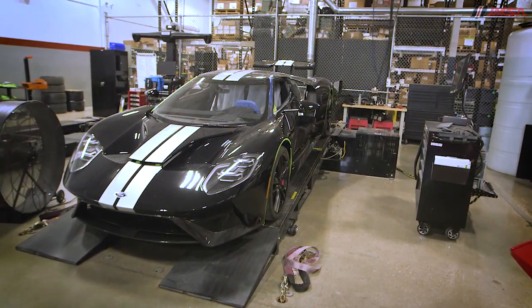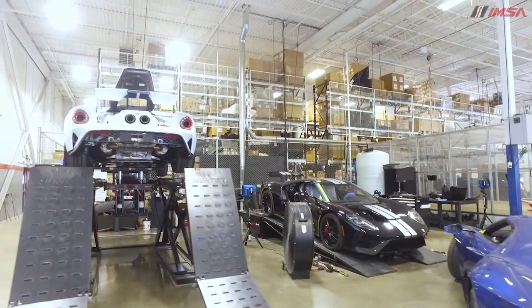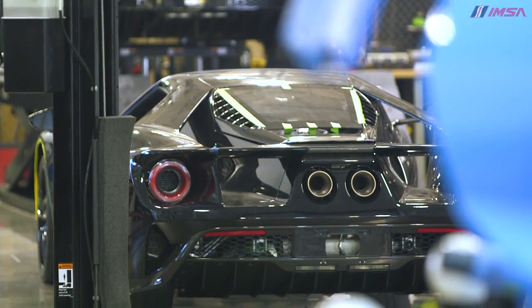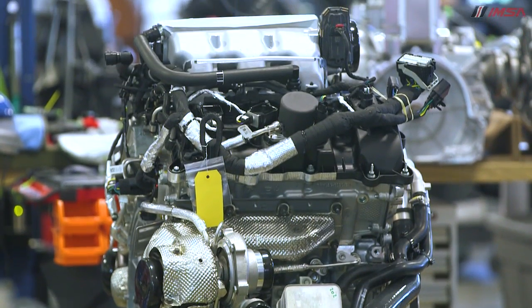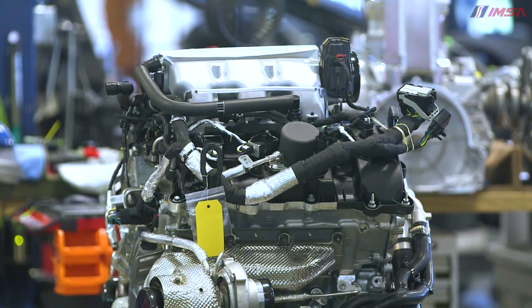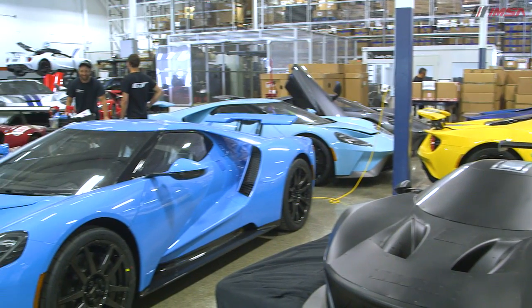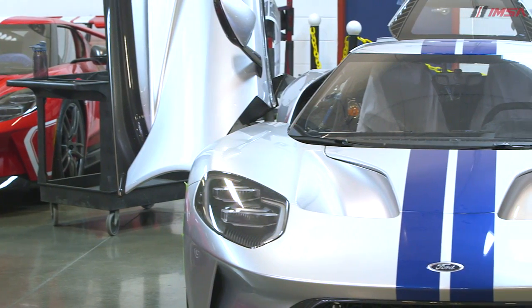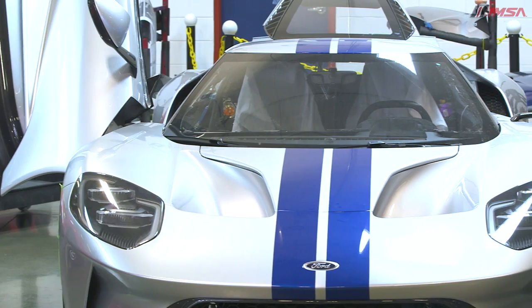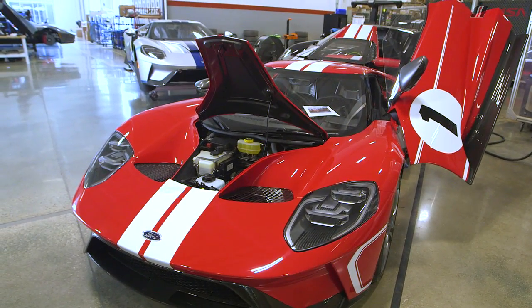This is a 2,000 horsepower absorption dyno. We put the car up on there and run it up through a speed range to make sure we have the 650 advertised horsepower. Track mode in this car is more than just a little symbol on the dashboard — the car has completely two different characteristics. It has its road car mode, which feels like the competitive set, and then it has a track mode that makes it angry.